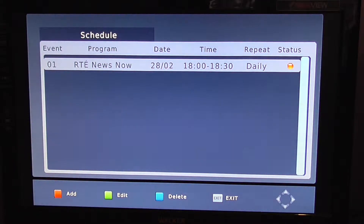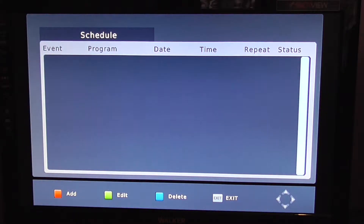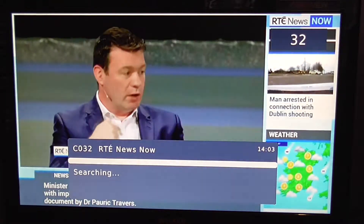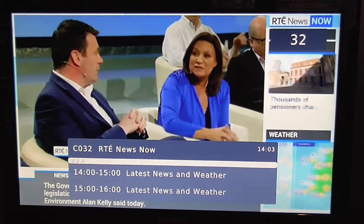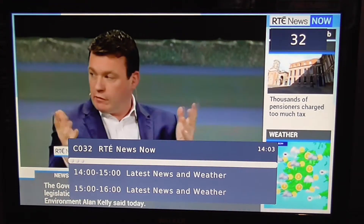If you had scheduled something and decided you didn't want to record it anymore, all you have to do is highlight the one you don't want to keep and press the blue button to delete, then press OK to confirm — and it's no longer scheduled for recording. That's it in a nutshell — how to schedule a future recording using the seven-day EPG on the Edison Optimus Terras HD digital terrestrial receiver.